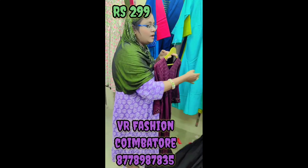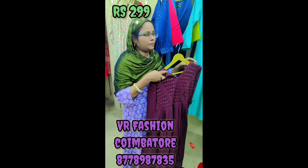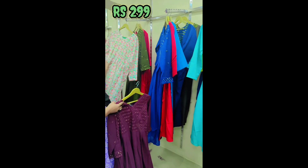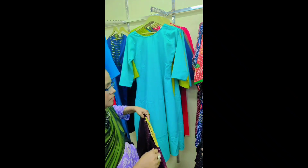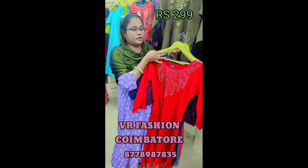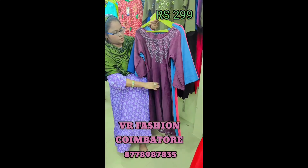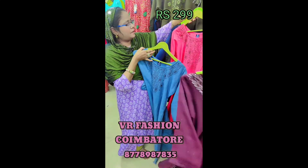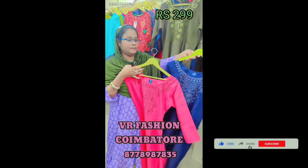You can see the designs in the 299 offer. You can see the first sale in the 299 offer. You can see the stone collection — this is a new collection. You can see a new collection.